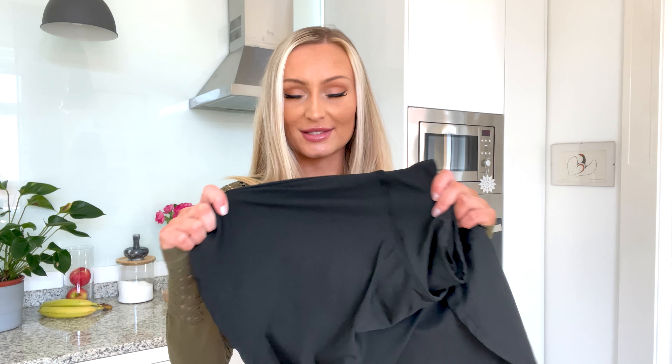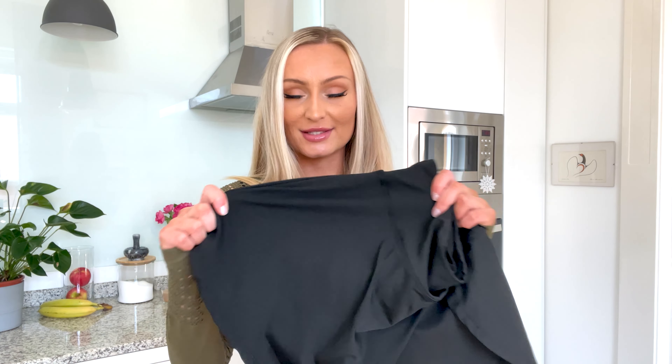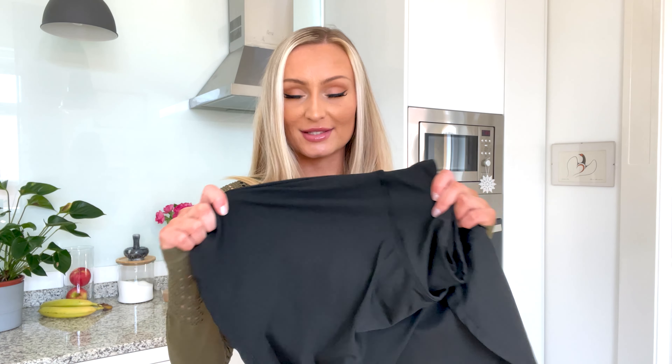Now you might be thinking, why is there a skirt in a gym haul? Because I tricked you — it's a skort! It's a shorts and a skirt all in one. It's really cool actually. The reason I added this here is because it's definitely a skort — I'm thinking, put this on, go to the mountain, and you are looking cute but you're actually wearing sports shorts. It looks like a skirt.